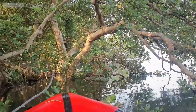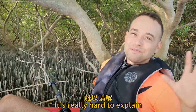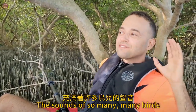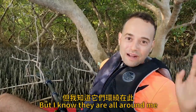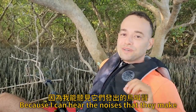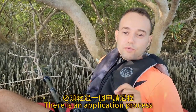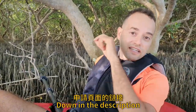Wow, it's so cool. It's really hard to explain — you've got to come here yourself. There are just sounds of so many birds here. I don't even see the birds, but I know they're all around me because I can hear the noises that they make. If you want to come kayaking here, there is an application process — I'll put a link to the National Park website application page down in the description.